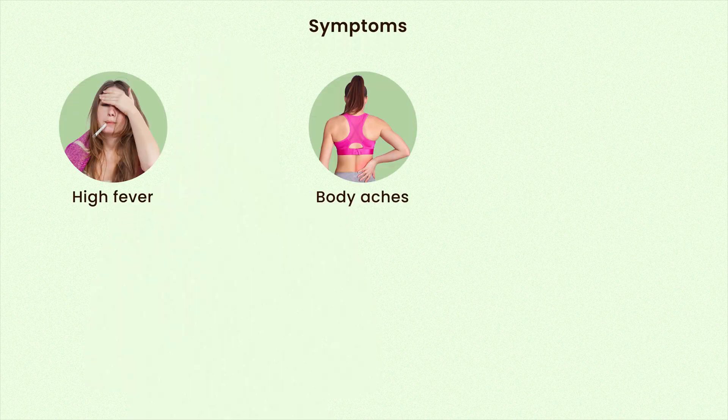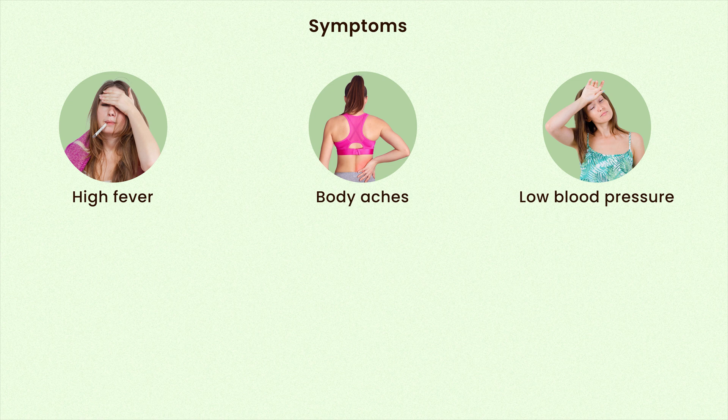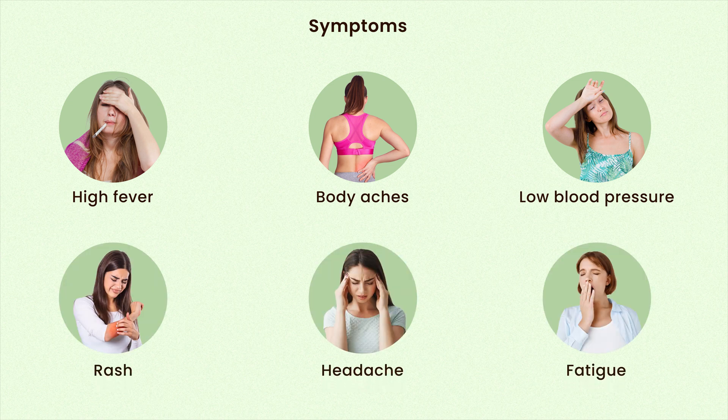Some of the symptoms of toxic shock syndrome include high fever, body aches, low blood pressure, rash, headache, and fatigue.